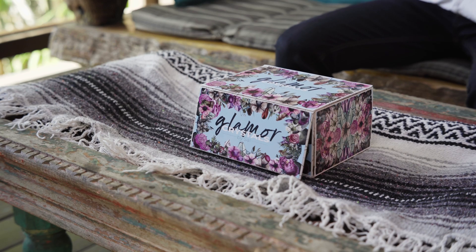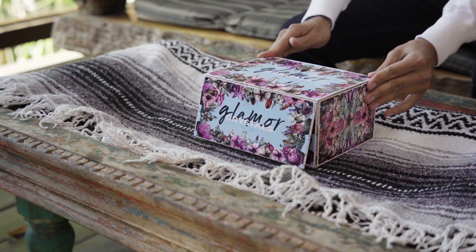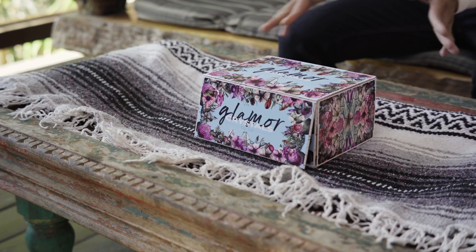Hi everyone! Welcome to my channel. We're doing our very first unboxing of our subscription Glamour Box Crystal by Sal. Before you subscribe to our Glamour Box, this is the Dream Glamour Crystal Box by Sal.